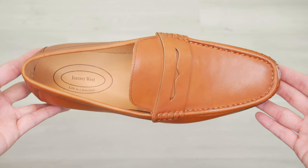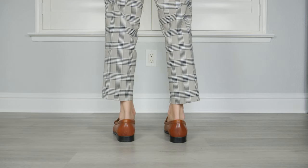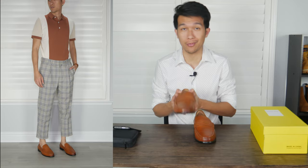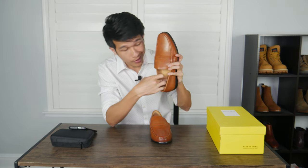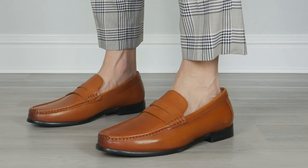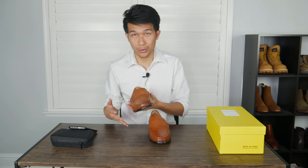Moving on to loafer number three, we have the Journee West Penny Loafer, currently retailing at about $80. It is made out of calf leather, which is a little bit softer, and the way this leather feels has exceeded my expectations. It is comfortable, soft, and so gentle on your feet. When I first put it on, I was greeted with a very smooth calf leather and you can definitely feel the difference — there's just that supple feeling you can distinguish right away. When you put pressure on the insole, you can feel your fingers sink in. The comfort is amazing on this loafer and it's definitely one of my favorites. I love the use of calf leather, the soft leather lining on the inside, and the classy look you can wear with both dressy and casual outfits.